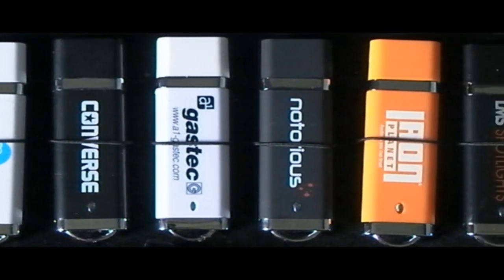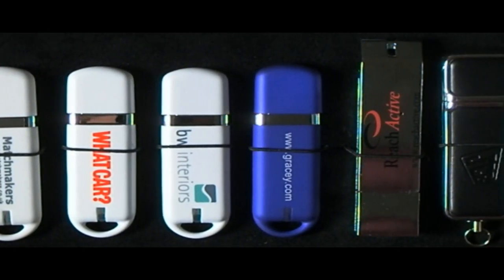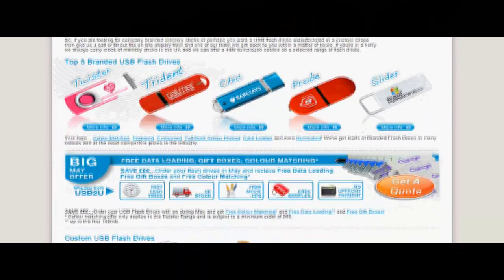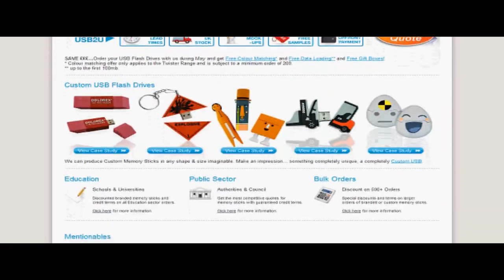So if you are looking for company branded memory sticks, or perhaps you want a USB flash drive manufactured in a custom shape, then give us a call or fill out the online enquiry form at www.usb2u.co.uk, or for more information call 0800 008 7079.